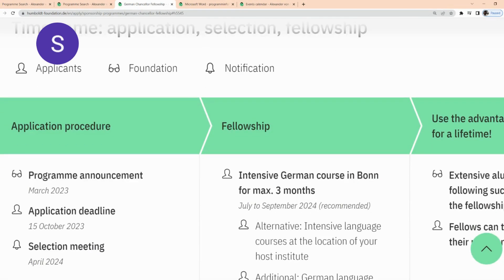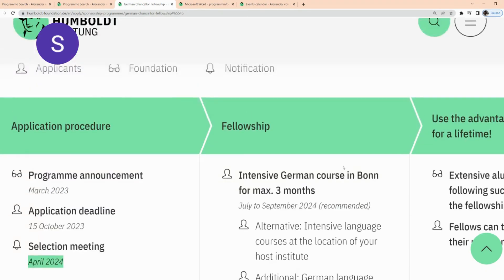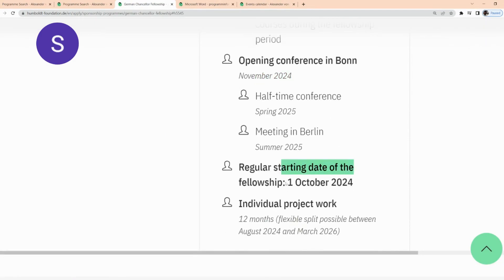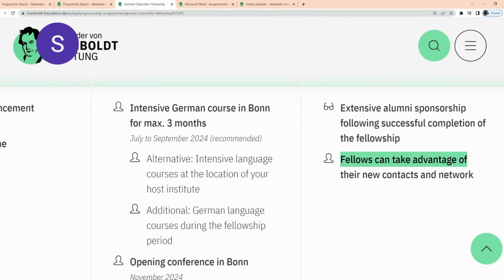The program announcement was done in March 2023, so it has been open since March, and the application deadline is the 15th of October 2023. The selection meeting is going to be in April 2024. There will be an intensive German course in Bonn for a maximum of three months, from July to September 2024. The program opening conference in Bonn is in November 2024, and the regular starting date of the fellowship is the 1st of October 2024. You can use the advantages of the network for a lifetime through the extensive alumni sponsorship.